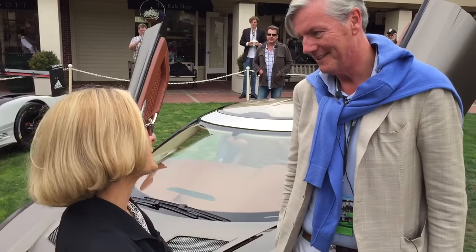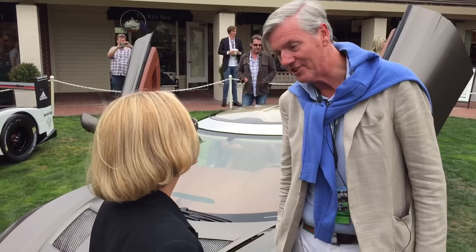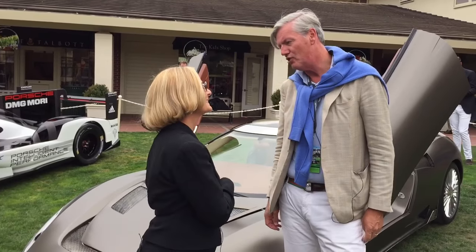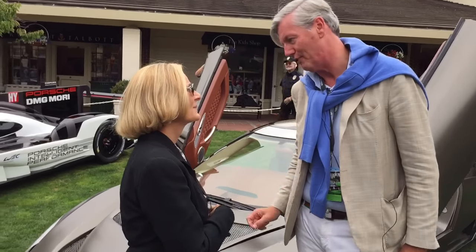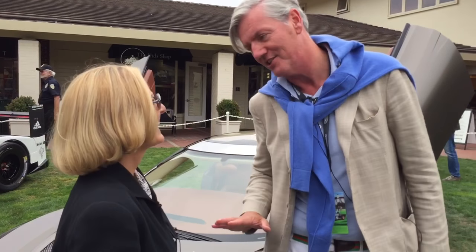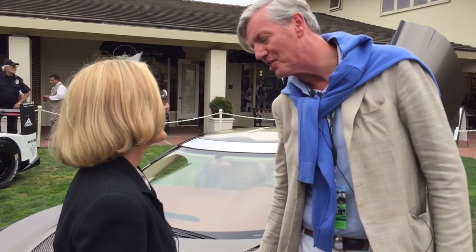And it is beautiful. Well, thank you very much. This is the brand new 2017 Spyker C8 Preliator. And it means warrior in Latin. The Venator was called hunter — this is the Preliator.